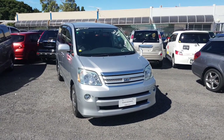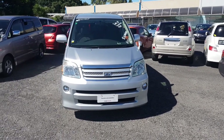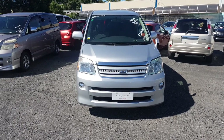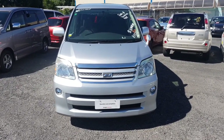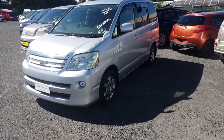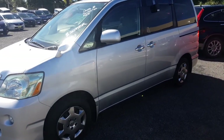Hey guys, so this is the Toyota Noah that we've got in stock here. It's a 2005, done 91,900 k's. I'll show you the window card as we go through it, but I'll just show you around the car first to give you an idea of the size and shape of it and point out any scratches or anything like that on the bodywork.